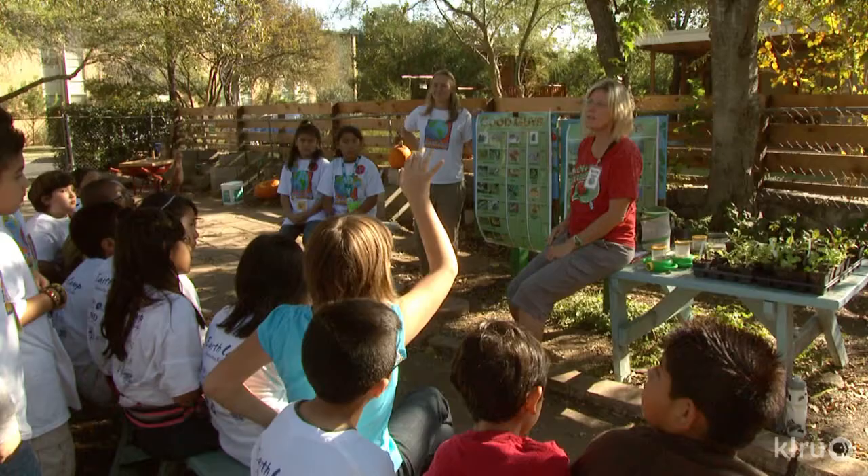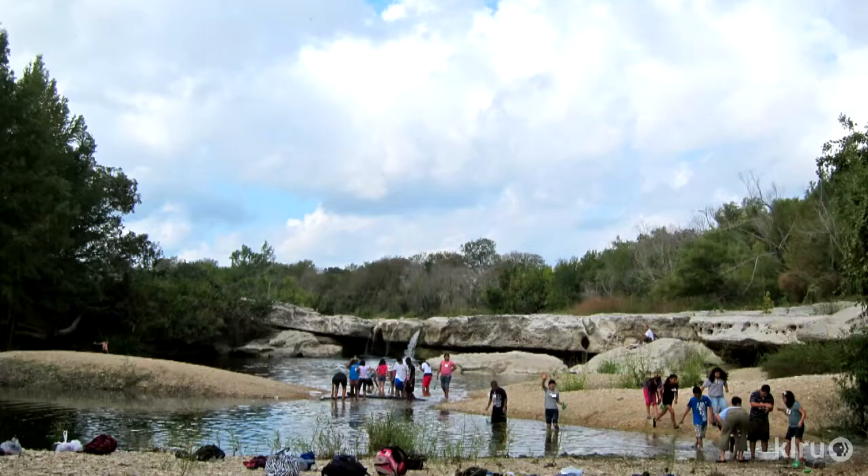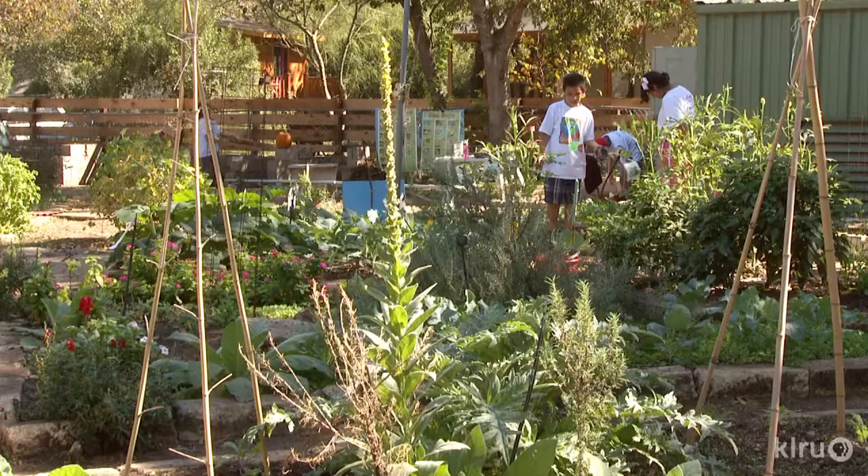Other Austin Independent School District fifth graders grow to learn through the City of Austin's EarthCamp Gardens. EarthCamp is an award-winning water quality field science program where students spend four days at outdoor sites learning about stewardship of their water resources.